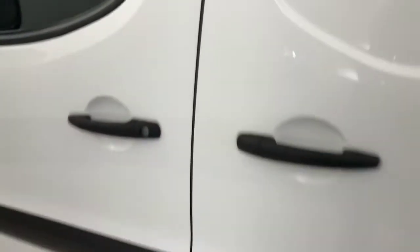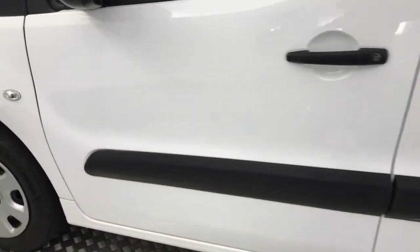Good condition there, and tyre life is good as well. The side sliding door opens nice and easily — it's not stiff or anything like that. No nasty scratches, scrapes, or dents down the side either.